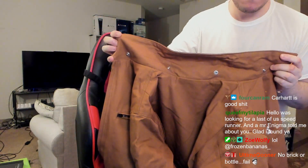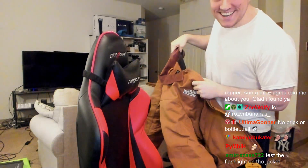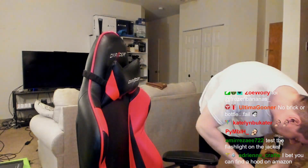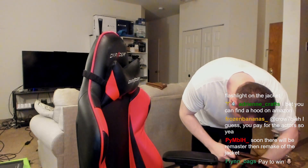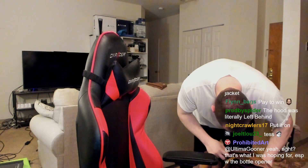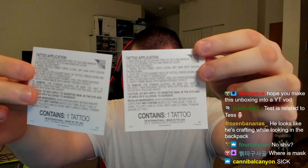This is the back — it looks like there maybe should have been a hood. Hood sold separately, I guess — that's DLC. I looked, I don't think there's anything missing. Hold on, there's something here — what is this? There's something in the backpack that I missed. Temporary tattoos!